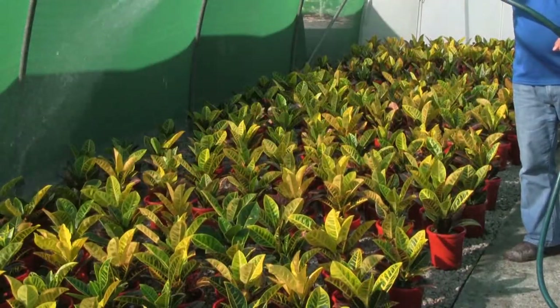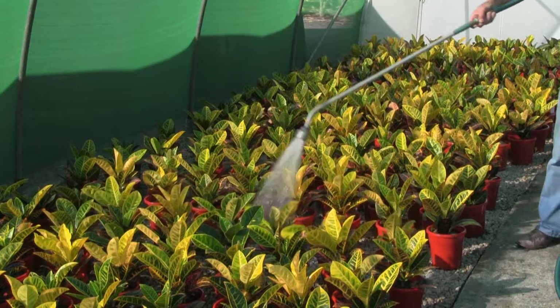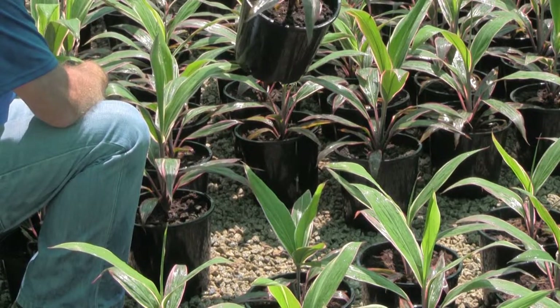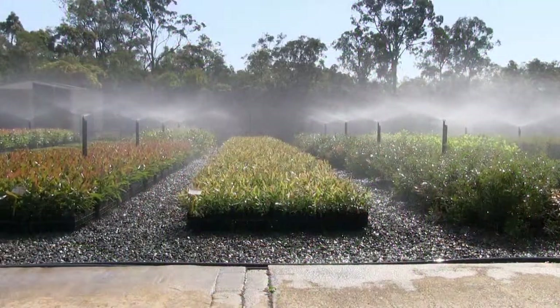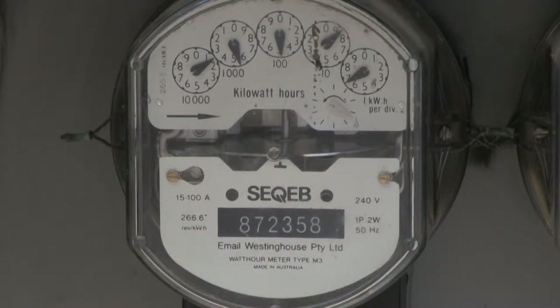Koya has an excellent water holding capacity and the inclusion of Koya in growing media can improve the amount of water held while maintaining good air fill porosity and drainage. Improved water holding capacity leads to less irrigation, less water used, less energy consumed in irrigation pumping and disinfestation, and less leaching of fertilizers.